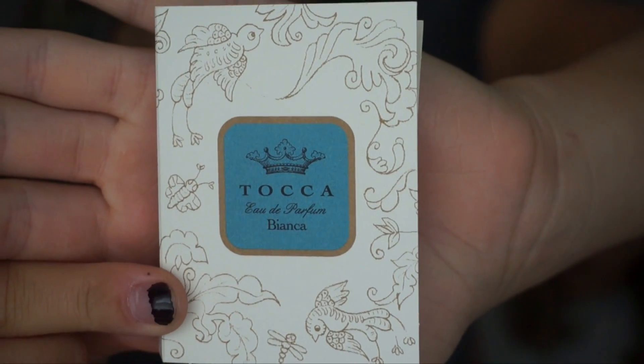Last but not least from Birchbox: the perfume. It's by Toca — it's an Eau de Parfum in Bianca, and I absolutely love it. Toca has a wonderful selection of fragrances. If you're looking for something summery, this is a really good one. Taylor, I don't think you've smelled it — you like it? It smells really good! And that is it for our Birchbox and Ipsy.